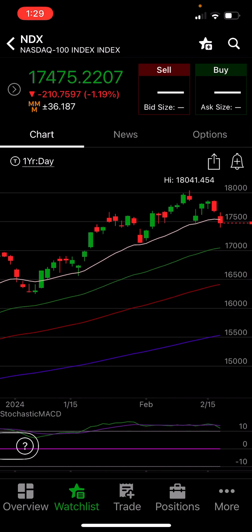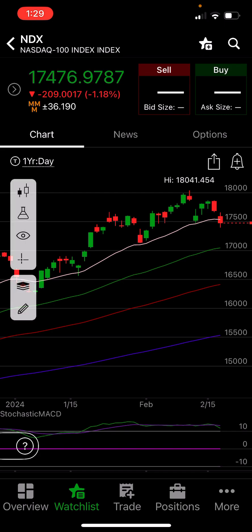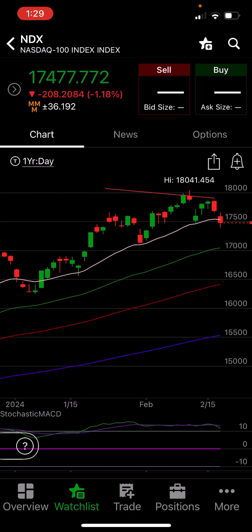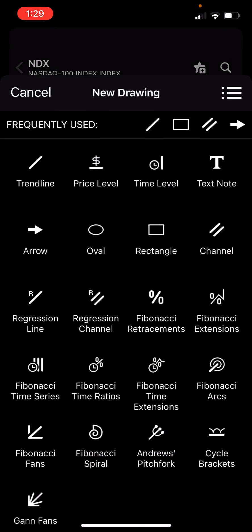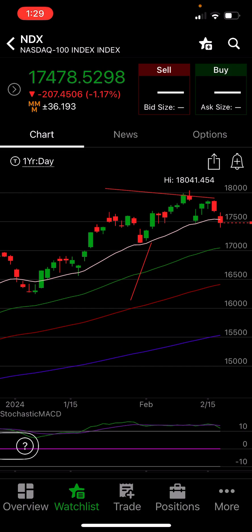At IndyX, we have gotten below the 20 period moving average, which is in white. We are now forming possibly a lower low. We have a lower high — you can see how that high is lower than the other high — and now we have a low here. Will IndyX come down and make a lower low and maybe hit that 50 period moving average in green on a daily time frame? I'm not so sure yet, and I haven't started any short positions or hedging yet. Let me show you why — we're going to go to SPX.